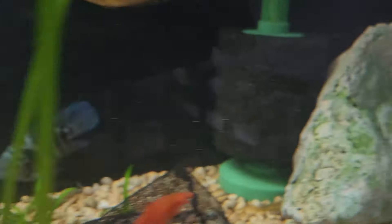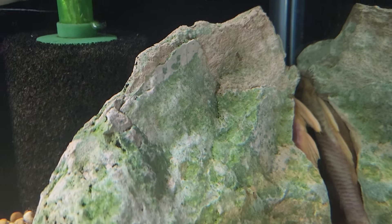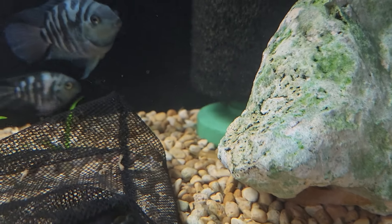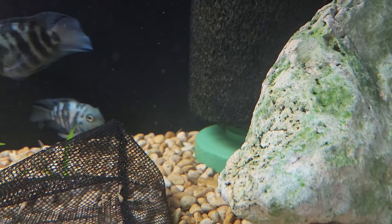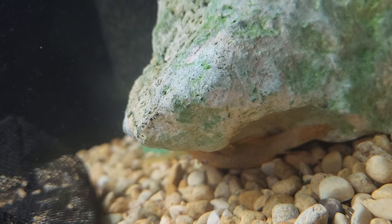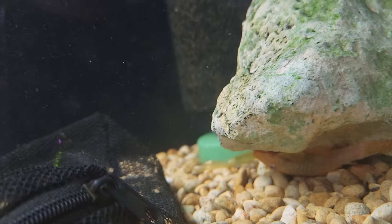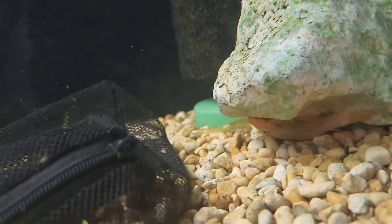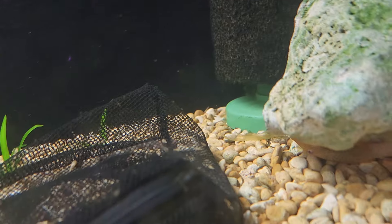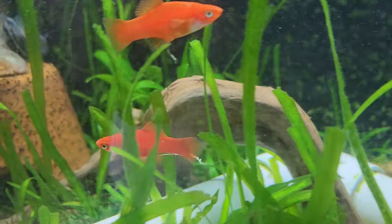I've got an albino bristlenose pleco in here — this is his spot right here, he loves this spot. He's a male. Somehow I ended up getting a couple of young albino bristlenose plecos too; they're adolescents now. One might be under this rock — there we go. I don't know how they got in there, but I think that's a female. I'm going to move her in with the rest of my albino bristlenose plecos at some point.